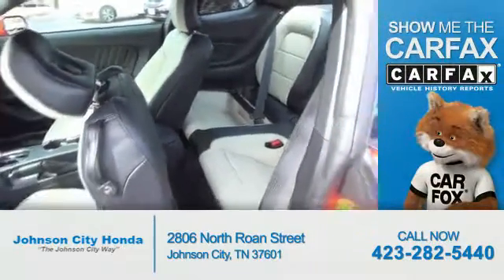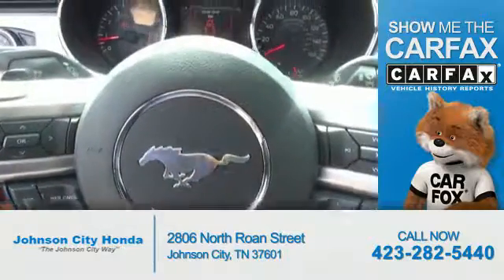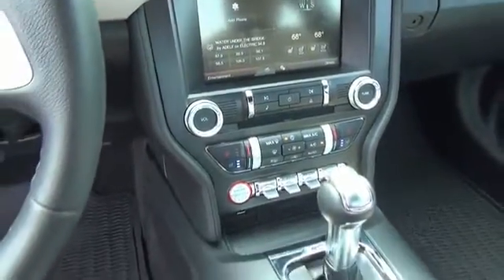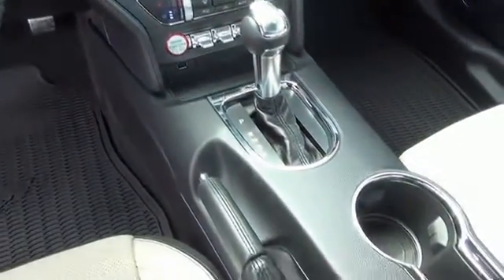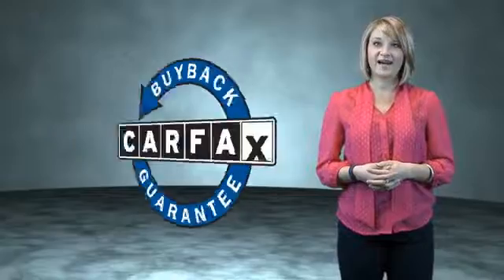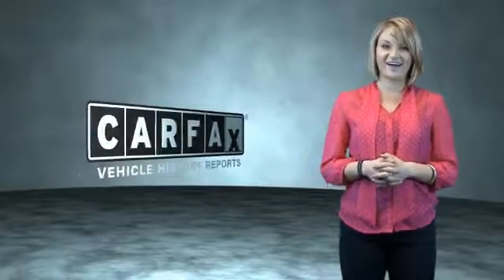Rest easy knowing this vehicle comes with a Carfax vehicle history report from Carfax, the most trusted provider of vehicle history information. This is a Carfax one-owner vehicle which qualifies for the Carfax buyback guarantee. Be sure to find a complimentary copy of the Carfax vehicle history report online or contact the dealership — just say, show me the Carfax.